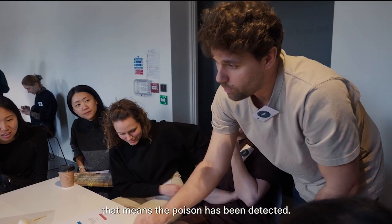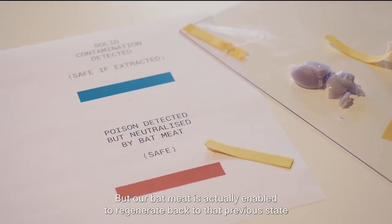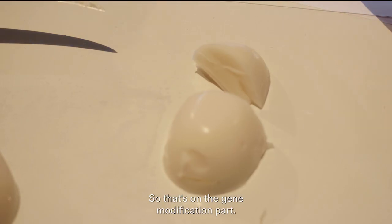If you get red, that means a poison has been detected. But our bat meat is actually enabled to regenerate back to its previous state and be healthy for consumption. That's our gene modification part.